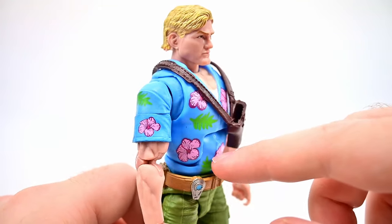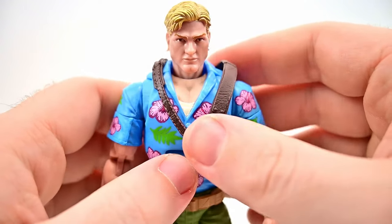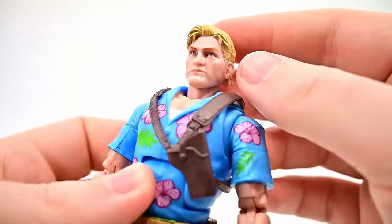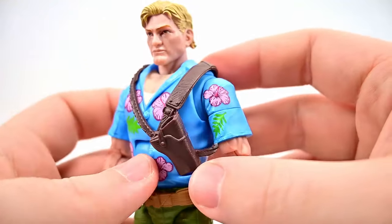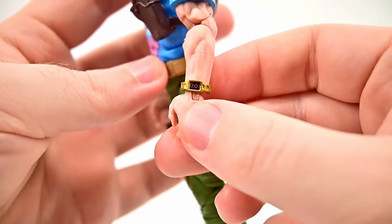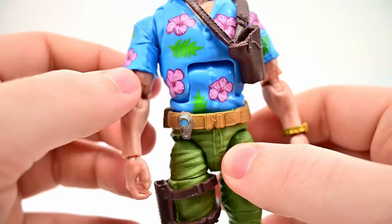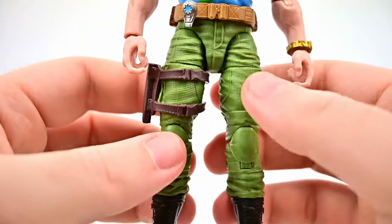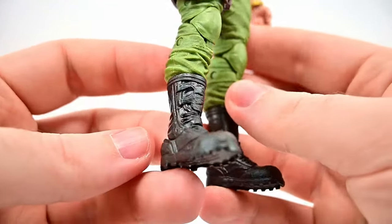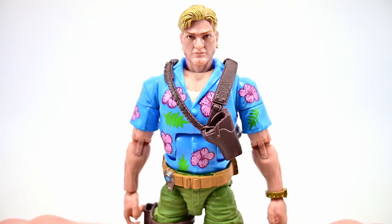Chuckles looks pretty cool overall — very much on vacation with his Hawaiian shirt design. The blue shirt with flowers and leaves looks nice. His face looks decent with blonde hair parted and slicked back. He still has the straps and holster on his chest, a gold watch on his wrist with what looks like a countdown timer, a belt with a device hooked on it, green pants, a thigh holster on his right, and black boots.